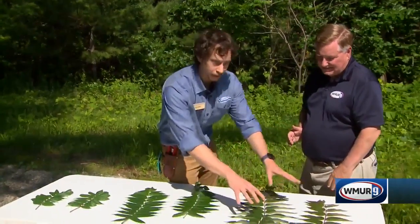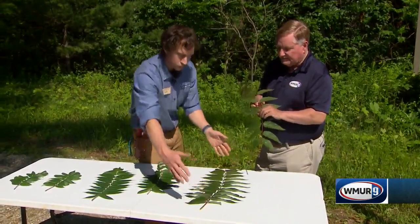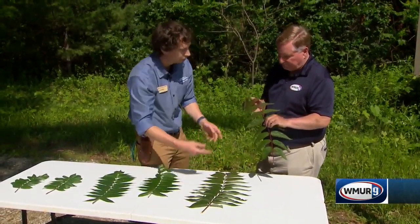So how do I find this Tree of Heaven? One of the best ways to tell if it's Tree of Heaven is the smell of it. This is it right here — you can see they're pretty big leaves. One of these is one whole leaf, and these little parts are leaflets here.